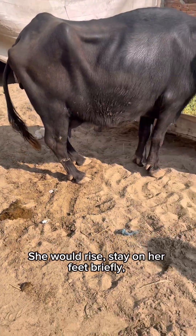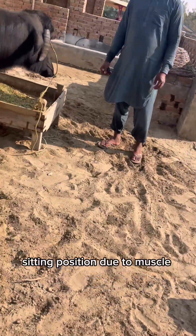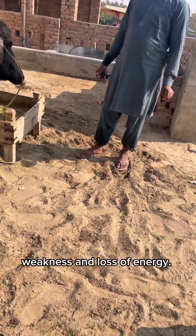She would rise, stay on her feet briefly, and then slowly sink back into a sitting position due to muscle weakness and loss of energy.